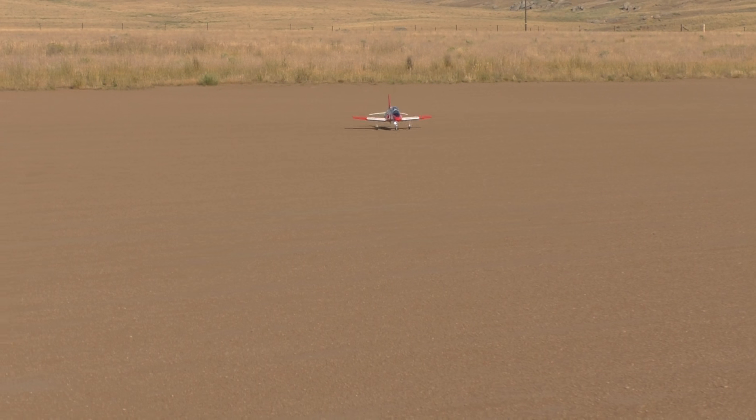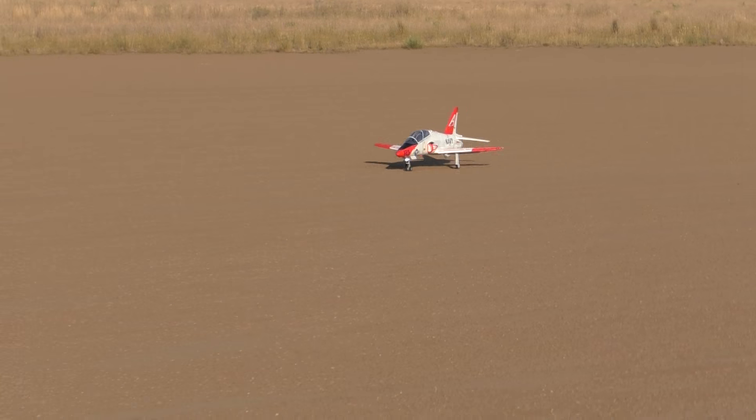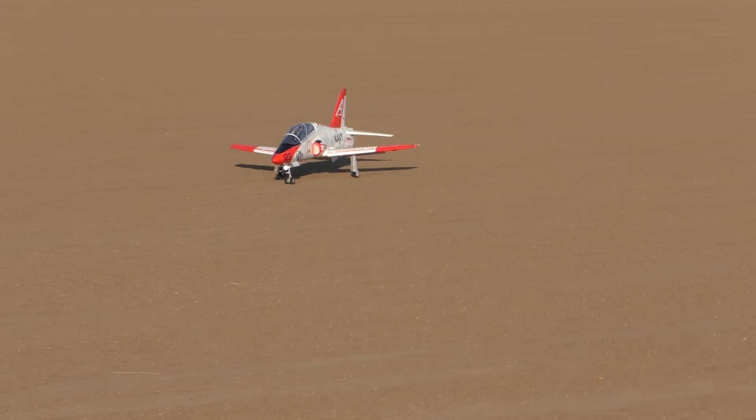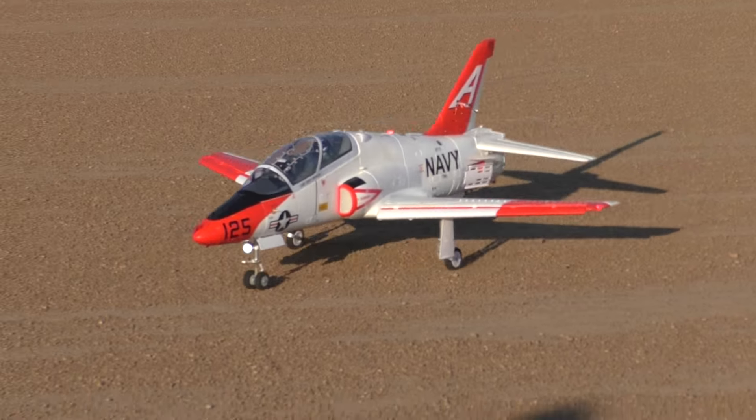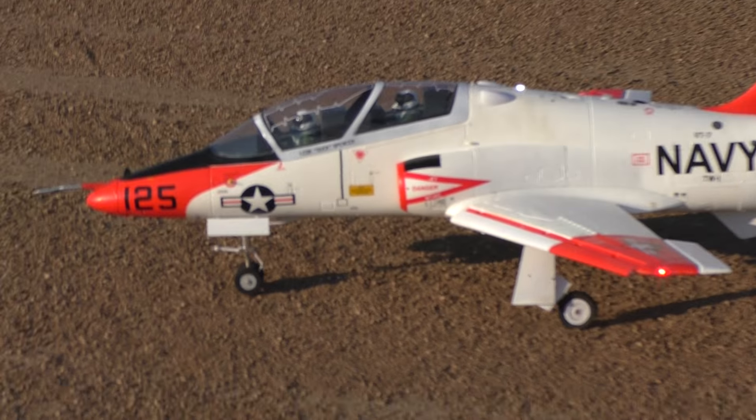Now we're going to pick this up and see if these damn gear come up. And I'll be just livid if they do. We will catch that on camera. Here we go.